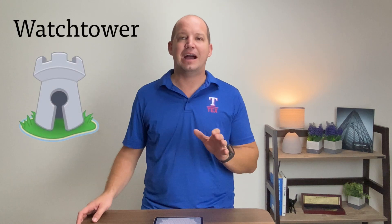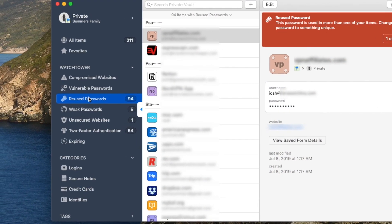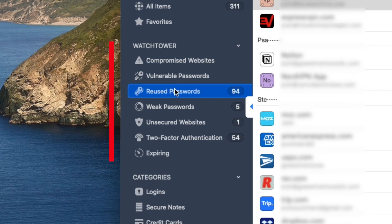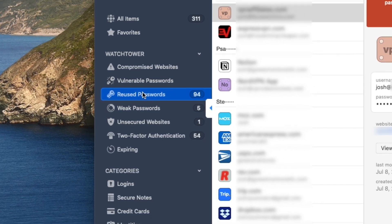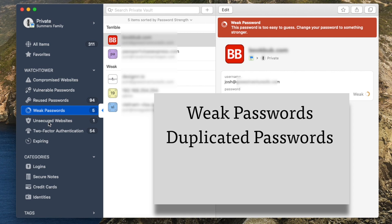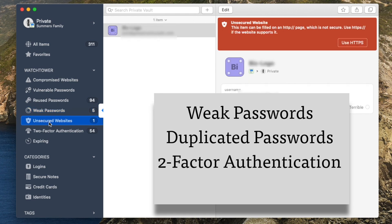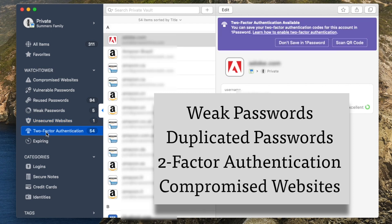I want to point out the Watchtower feature in 1Password. Most password managers have a similar feature, but I really like how 1Password has developed Watchtower. This helps you monitor the health of your passwords — it tells you if you have weak passwords, duplicated passwords, and if there are certain logins that allow two-factor authentication that you may or may not be using. Best of all, Watchtower monitors external breaches to let you know if any of your current logins have been compromised and need to be changed.